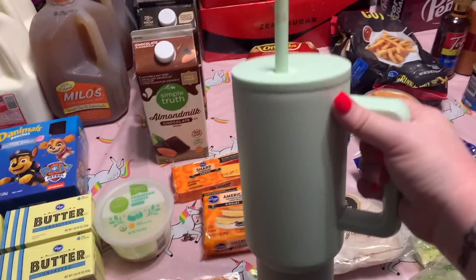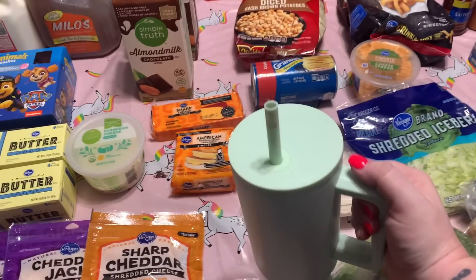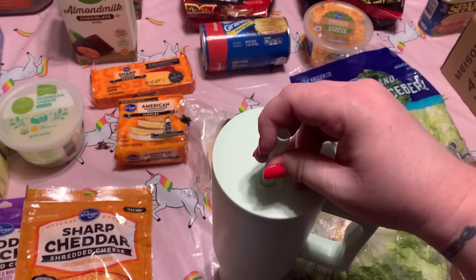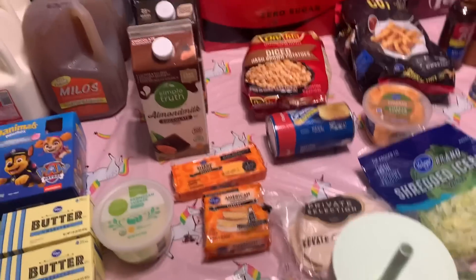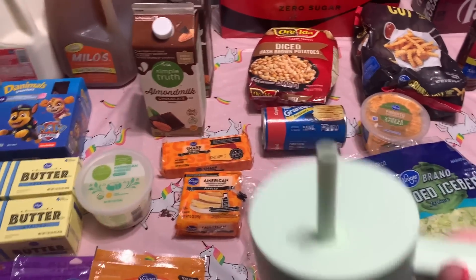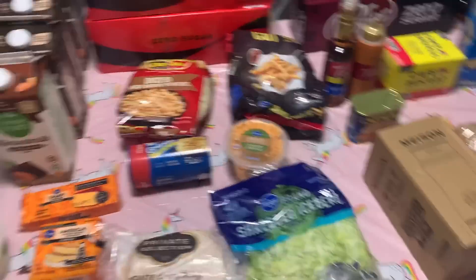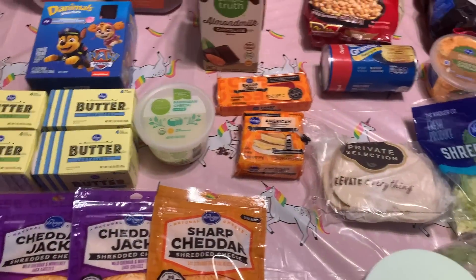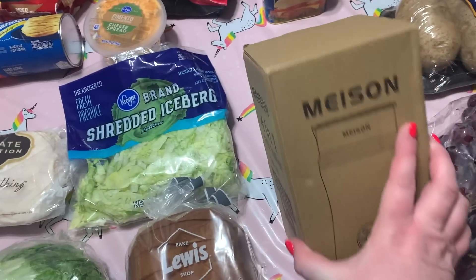Here's everything I got. First things first — my giant 40-ounce Simple Modern water cup that I already got lipstick on. This came yesterday; I ordered it about three weeks ago and it took a while to get here. I was influenced and I finally got one, and I'm loving it. I'm actually drinking more water because of it. I also got this from Amazon — it just came in today.